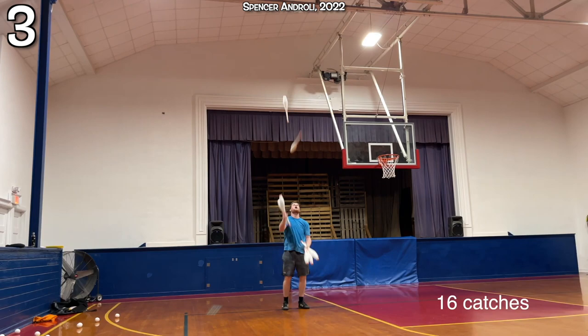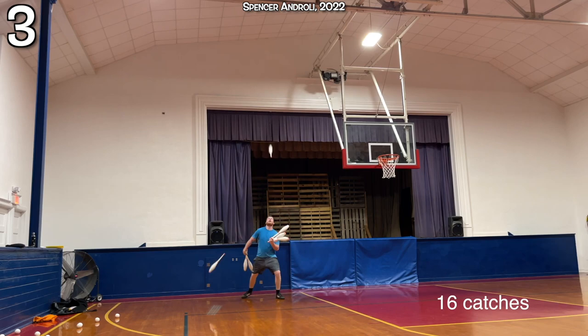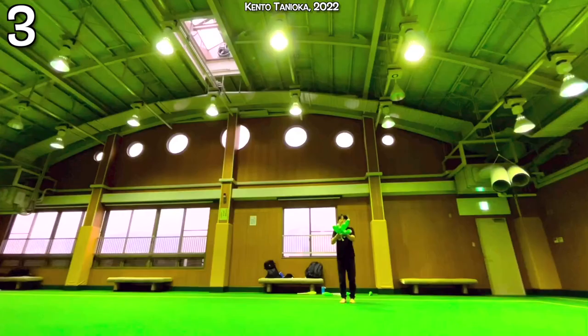Sticking with Spencer for a moment, he also matched Anthony Gatto's eight club world record. He did 19 throws, but only 16 catches. Turns out catching four clubs in two hands is very difficult.